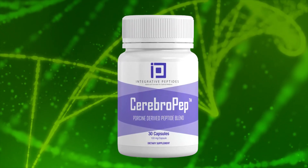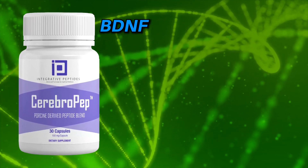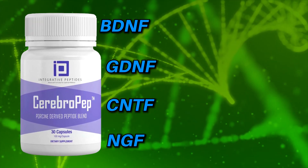Cerebro-Pep targets various growth factors within the brain: number one is BDNF, number two is GDNF, number three is CNTF, and number four is nerve growth factor, NGF.